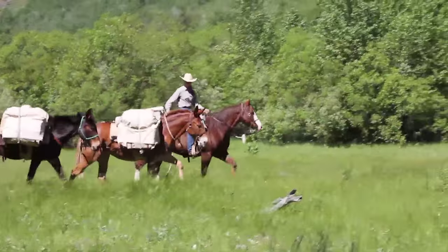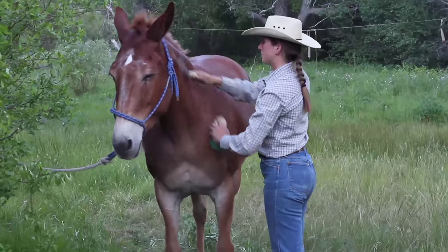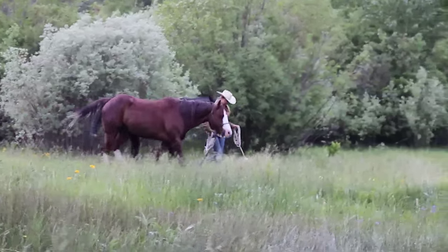They're all really calm, gentle, hard-working — they just do whatever we ask them to do, and that's wonderful. They all have their own personalities. They're kind of like people that way.